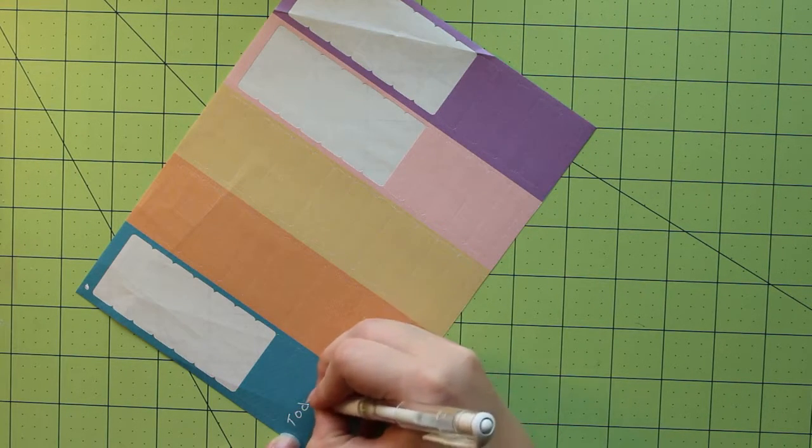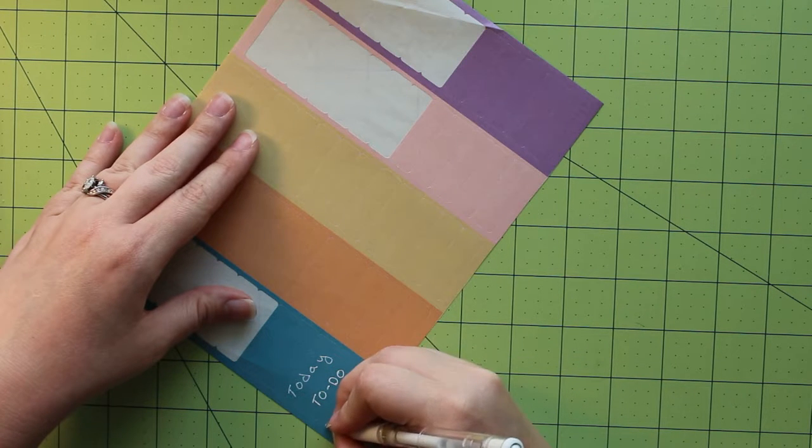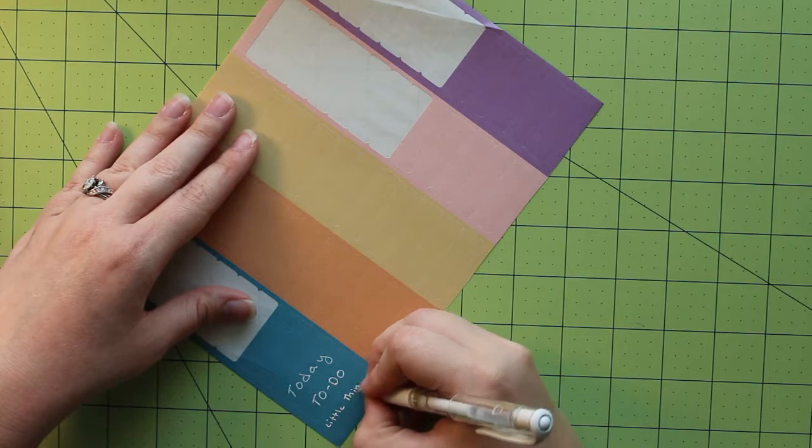Hi, this is Jen Schaefer, and this is the second episode in my new series of planner videos. This week is my sister's birthday, so I wanted to do something fun and colorful.